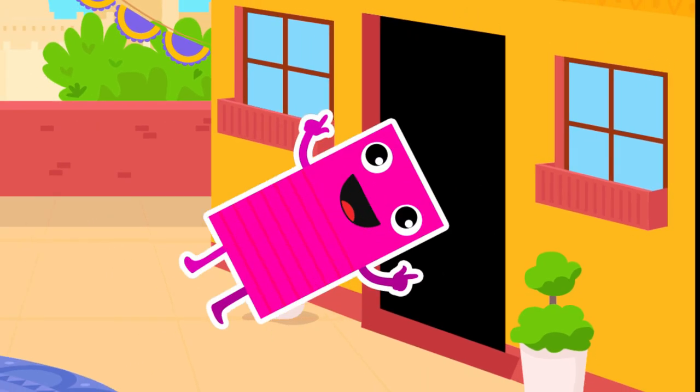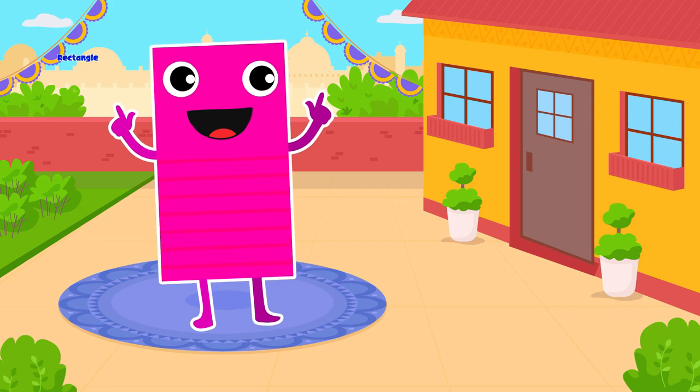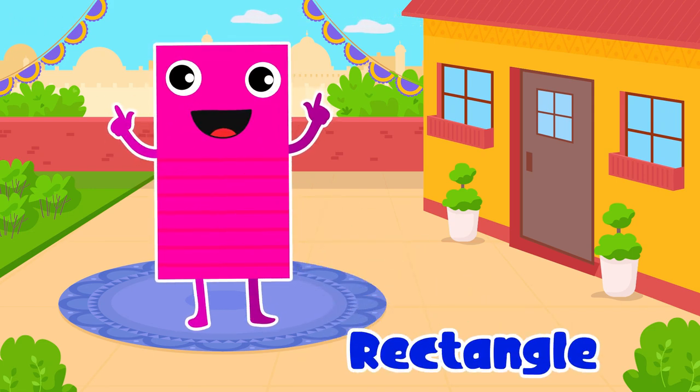Rectangle. Yes, rectangle. It's a stretched out and versatile shape.